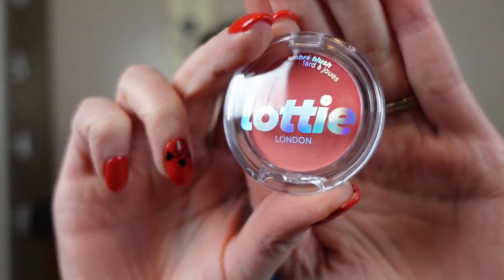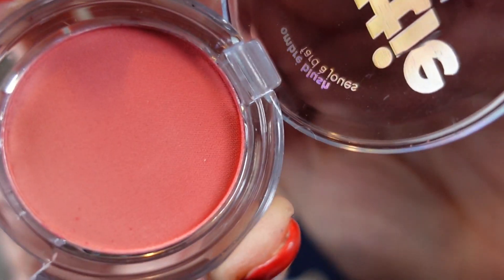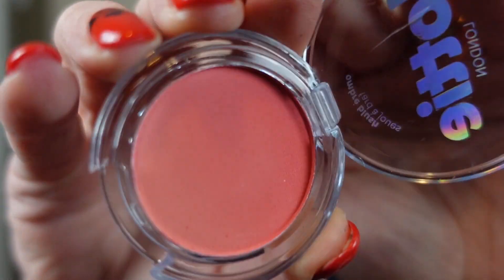Our next item is teensy — it's by Lottie London and it says it's an ombre blush in the shade Haze. I'm not sure why it would be called ombre; maybe it's slightly lighter at the bottom, more apparent in a full size. You can kind of see the color — I kind of like it, a little pinker than I usually do, but fun.